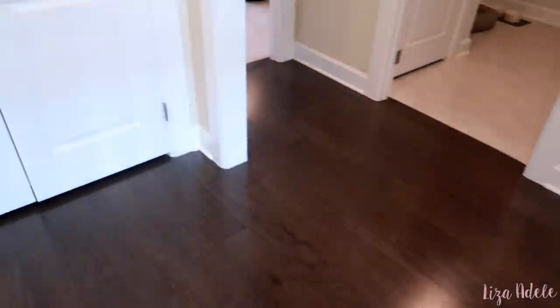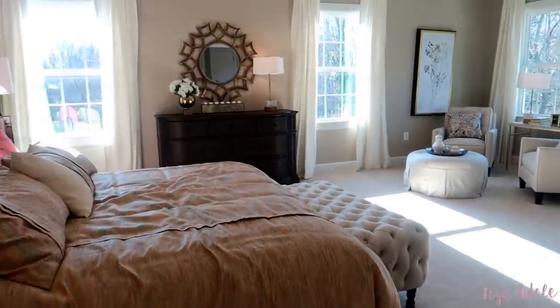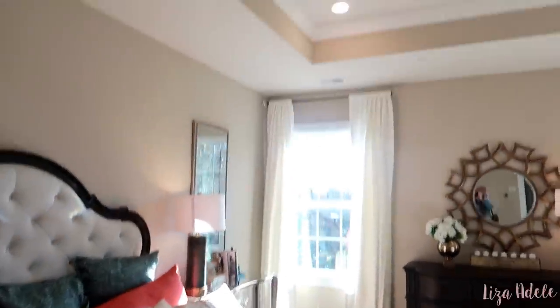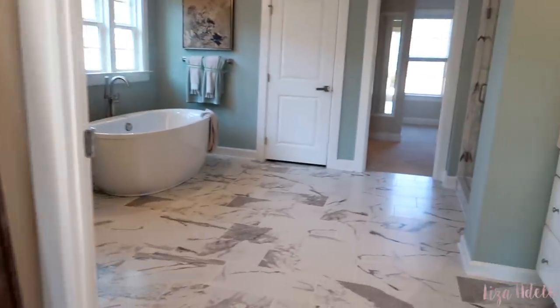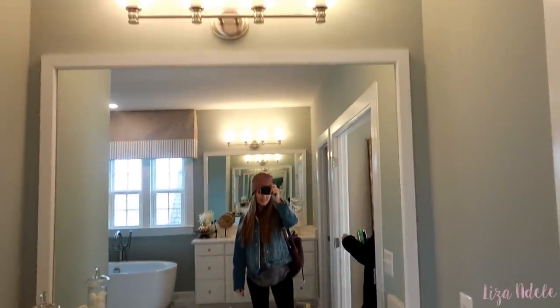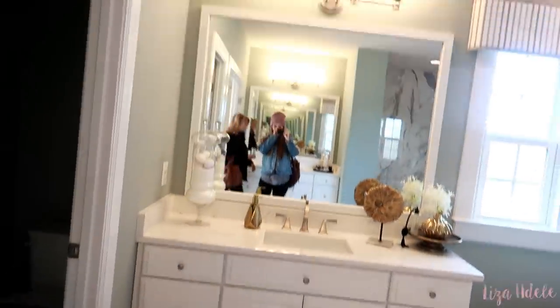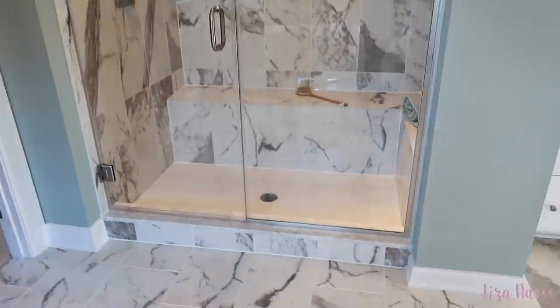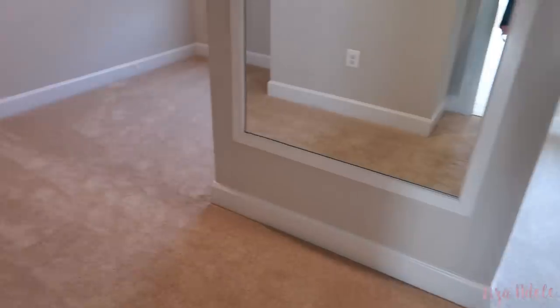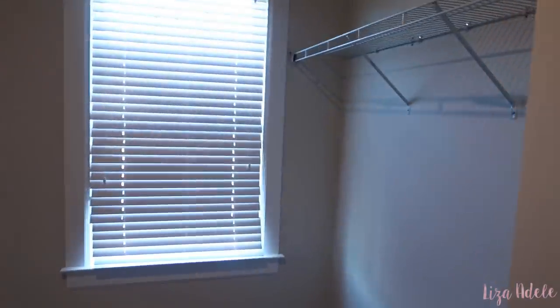Oh my god, look how high the ceilings are! Oh my gosh — this is the master. This is crazy. Look at this. There are double sinks — they're just opposite each other. Toilet room. Look at the tub! Do you think it's extra to get a tub like this? And look at that shower — this is bigger than the bedroom. Oh my god, is this a walk-in closet?